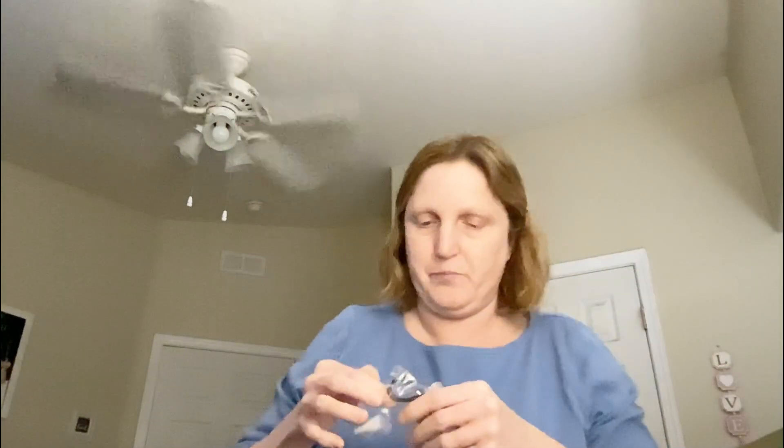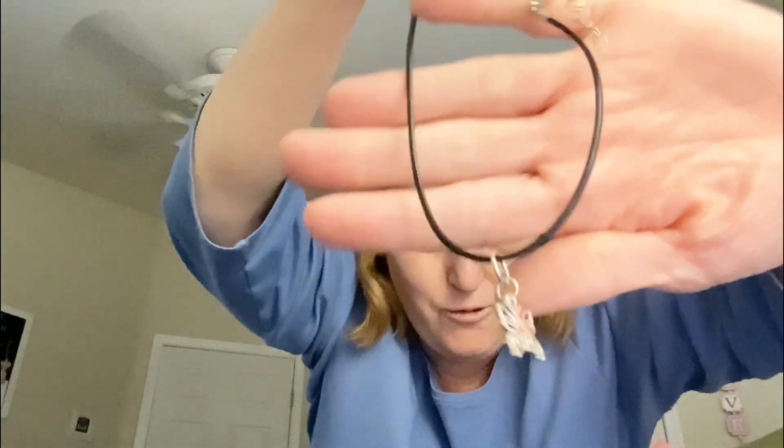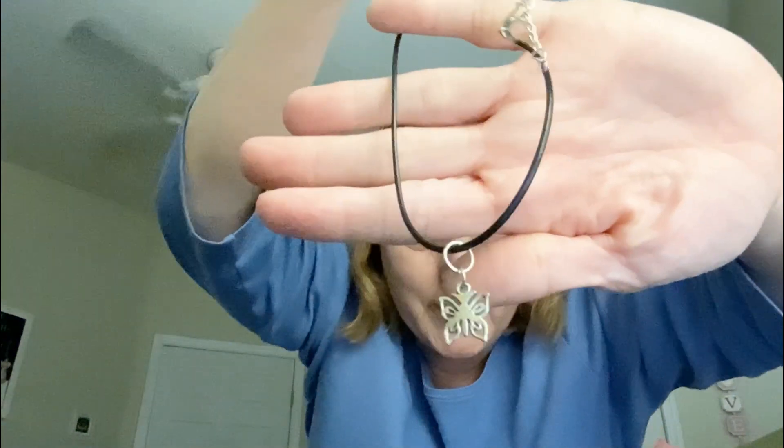And attached to it — it's so pretty. Let me get it out. It's this pretty necklace, oh, that's so pretty, with the butterfly. I love butterflies. They're so special to me. Thank you so much. I'm definitely going to rock this with some outfits.